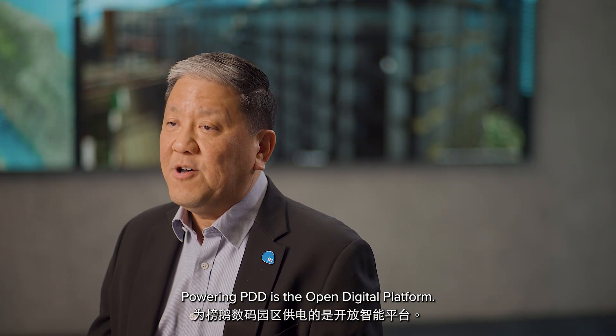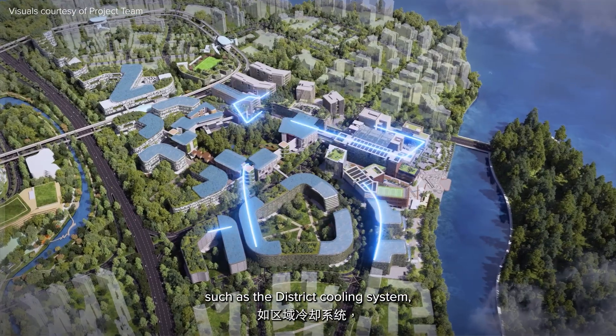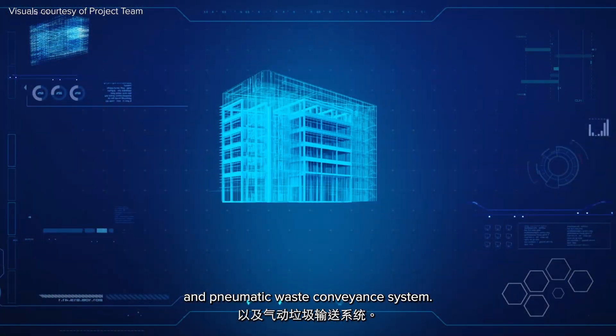Powering the district is the open digital platform. It connects to various systems across the district, such as the district cooling system, integrated building management system, and pneumatic waste conveyance system.